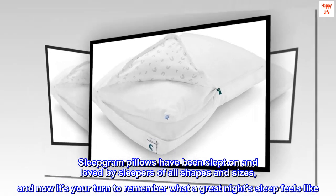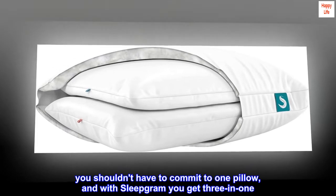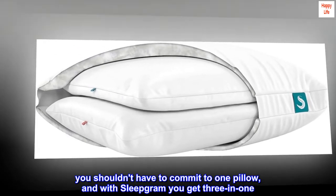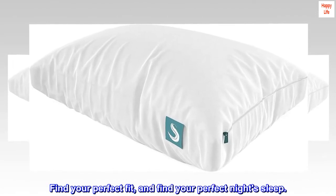Sleepgram pillows have been slept on and loved by sleepers of all shapes and sizes, and now it's your turn to remember what a great night's sleep feels like. You shouldn't have to commit to one pillow, and with Sleepgram you get three in one — find your perfect fit and find your perfect night's sleep.